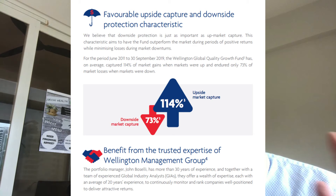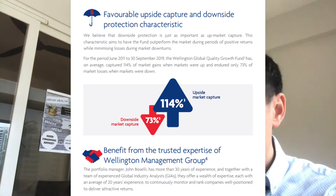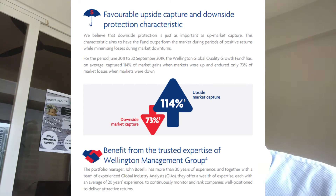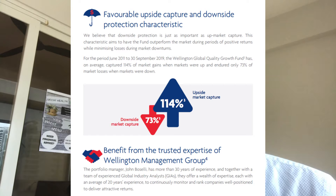Let's go deeper into the United Global Quality Growth Fund. It's actually not managed by UOB — it's managed by Wellington Asset Management. This fund is run by John Boseli, who has been the manager for many years with a 30-year track record. He has delivered 114% upside market capture while avoiding some downside risk — that reflects a certain skill with the fund manager, and hopefully he can continue to deliver that.